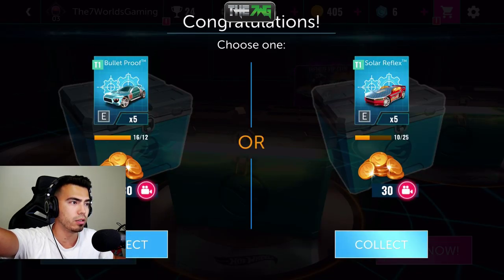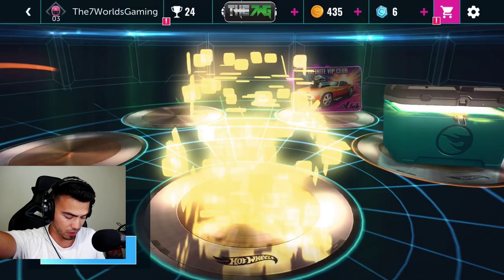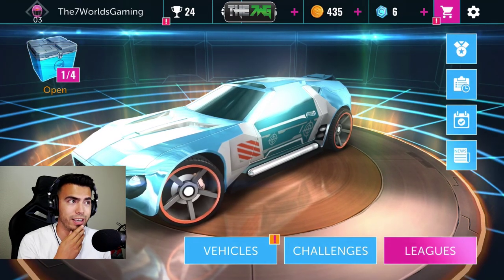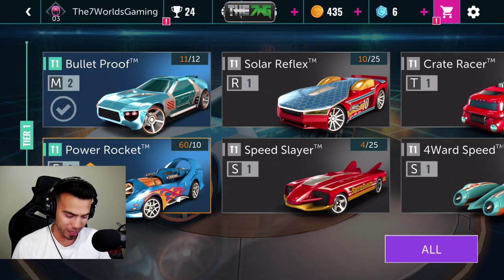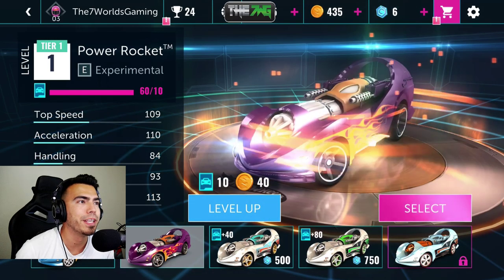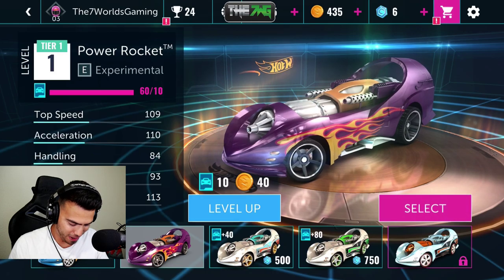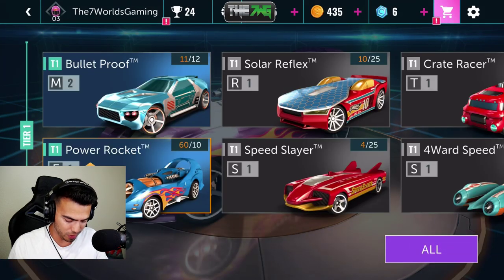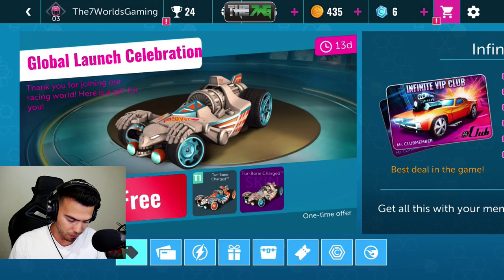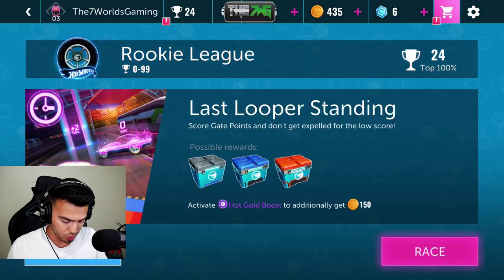Oh yes — Solar Reflex! That was actually kind of worth it, not gonna lie. I'm gonna save that one for later because I'll more than likely want to watch an ad for it. Now for my new vehicle — the Power Rocket. Oh that is sexy! Yes, hell yeah — select that bad boy! We're gonna race it one time without leveling it up first, then we'll level it up.